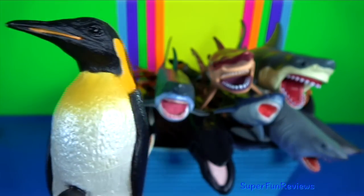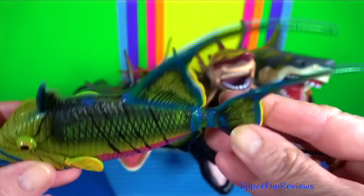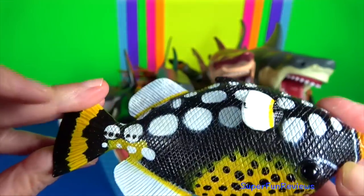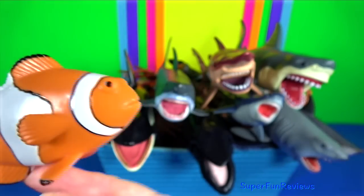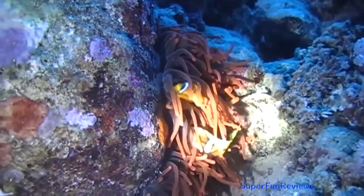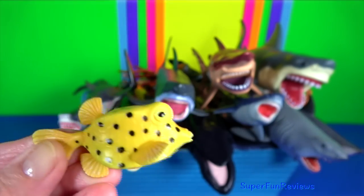Emperor penguin: it is the tallest and heaviest of all living penguin species and is endemic to Antarctica. Queen triggerfish: it is a reef-dwelling triggerfish found in the Atlantic Ocean. Clown triggerfish: it is a demersal marine fish. Clownfish or anemone fish: they form symbiotic mutualisms with sea anemones. The sea anemone protects the fish from predators as well as providing food through the scraps left from the anemones' meals. Boxfish: the yellow colouring is a reference to their toxins. When stressed, they will release them into the water.